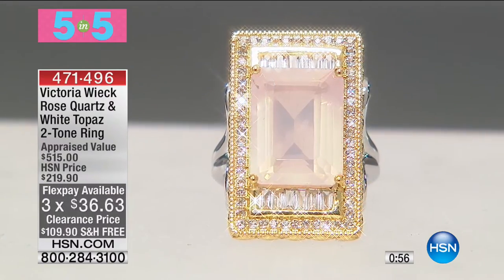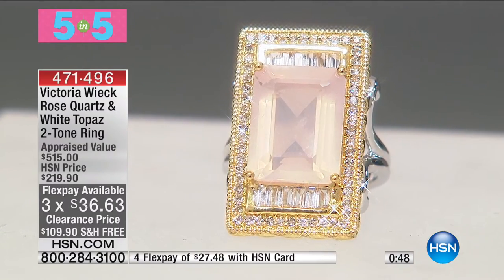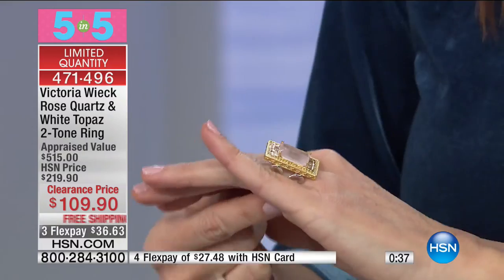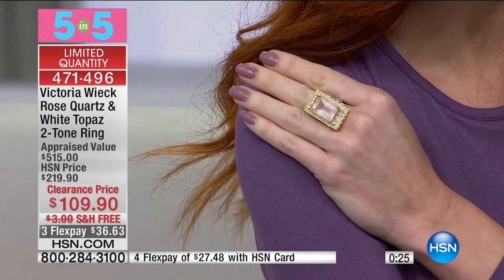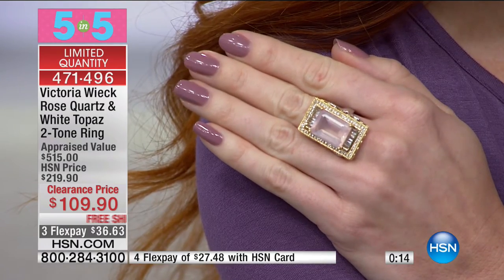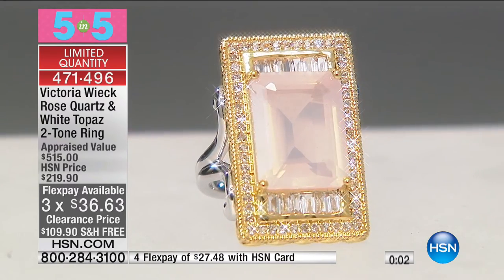Number five from Victoria: rose quartz and white topaz two-tone ring, $109. We have only sizes 6, 8, and 9. Flex pay of $27. Genuine rose quartz surrounded by white topaz, set in rose-tone rhodium-plated sterling silver. Pave-set round white topaz frames the entire table, channel-set baguette white topaz on top and bottom. Vermeille bezel, mill grain detail, split shoulders, $110 off. The total carat weight is about one and a half carats of genuine gemstone. Sizes 5, 6, and 7 only.